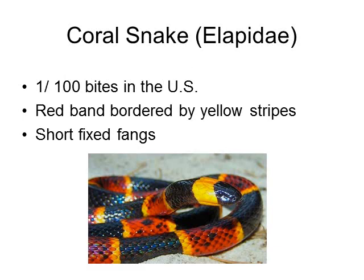About one in 100 venomous bites in the United States is caused by coral snakes. To distinguish the venomous coral snake from non-venomous types, you need to remember that the red band should be bordered by yellow stripes. We use the saying: 'red on yellow will kill a fellow, red on black venom lack.' Coral snakes have very potent venom — a full-grown coral snake carries enough venom to kill four to five adult humans.